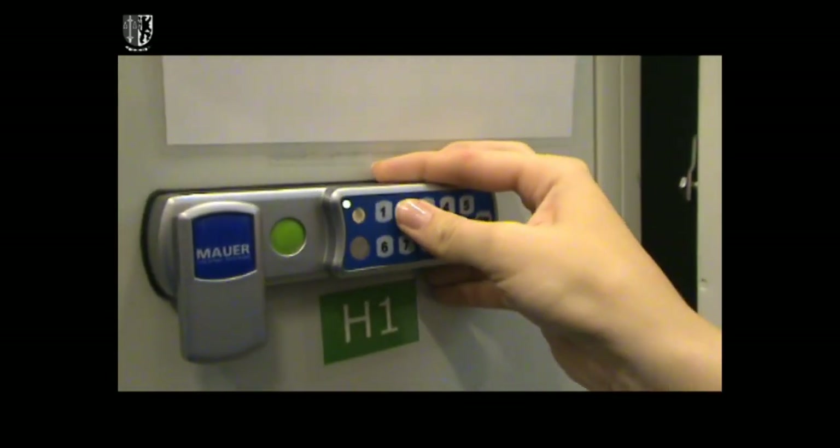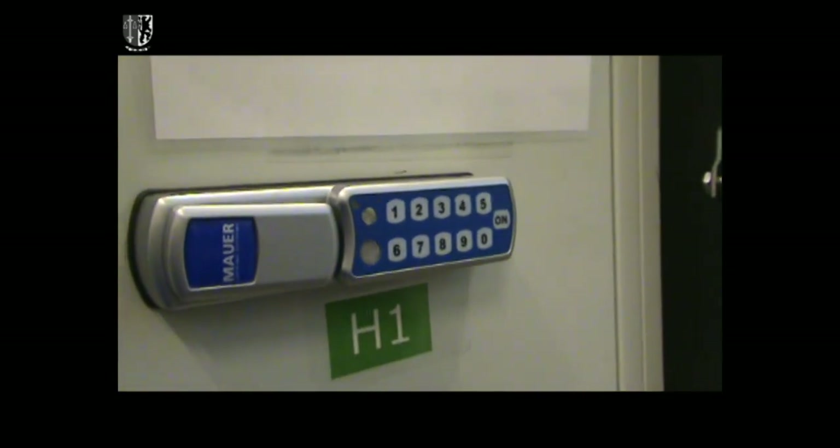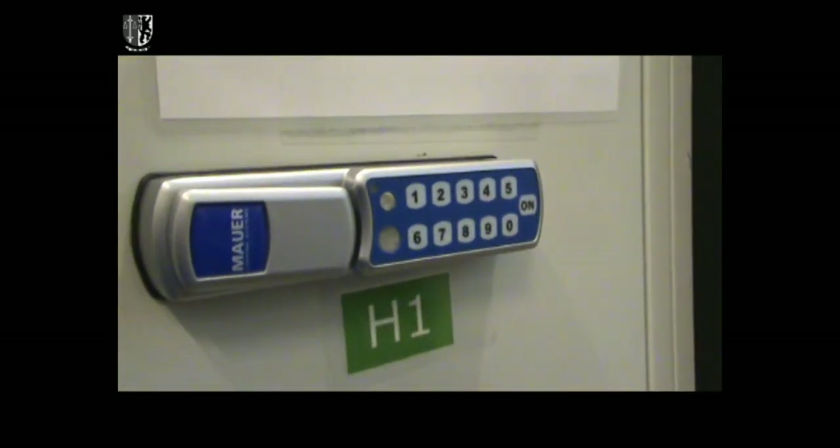Choose an open locker. To lock it, close the door and press ON. Then compose your personal 4-digit code and flip the handle. Your locker is now closed.